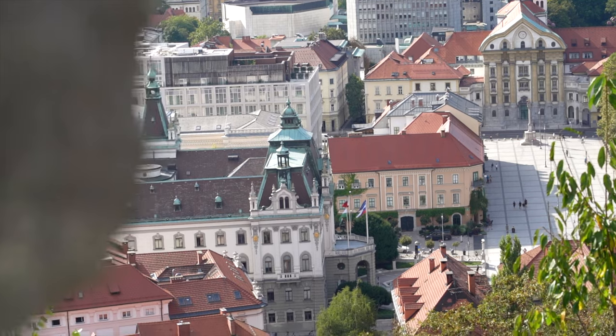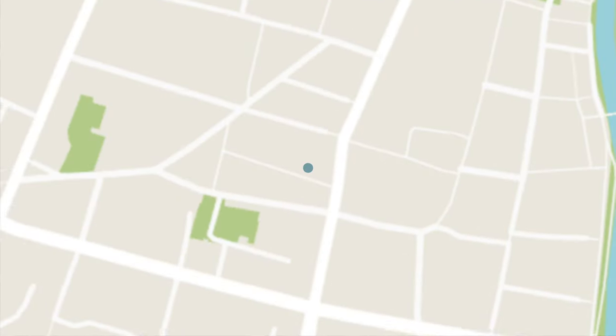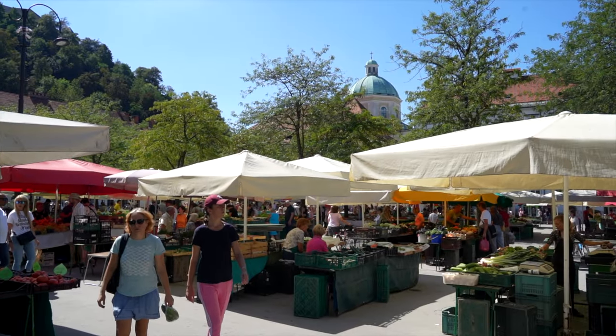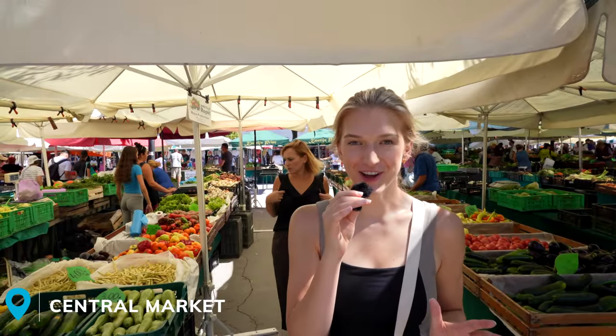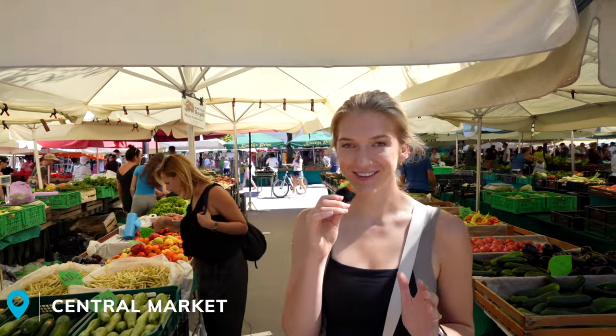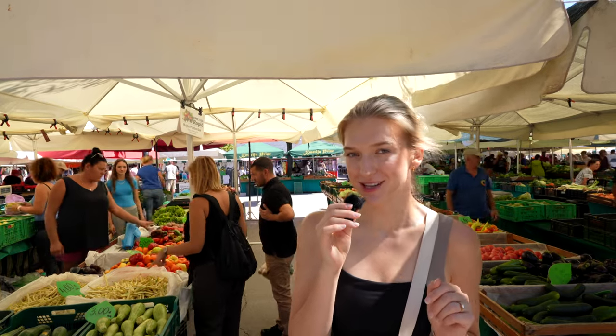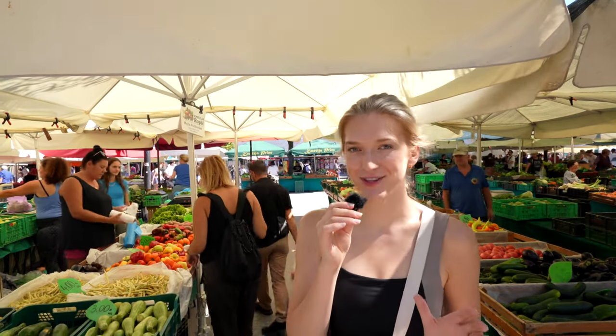The next thing you need to do when you visit Ljubljana is check out its lively Central Market. Being centrally located in the city center, this is a great spot to fuel up on some Slovenian food and culture. The market takes place every day except Sunday, but we're told the best day to come is Saturday, when it's a little bit more extensive.